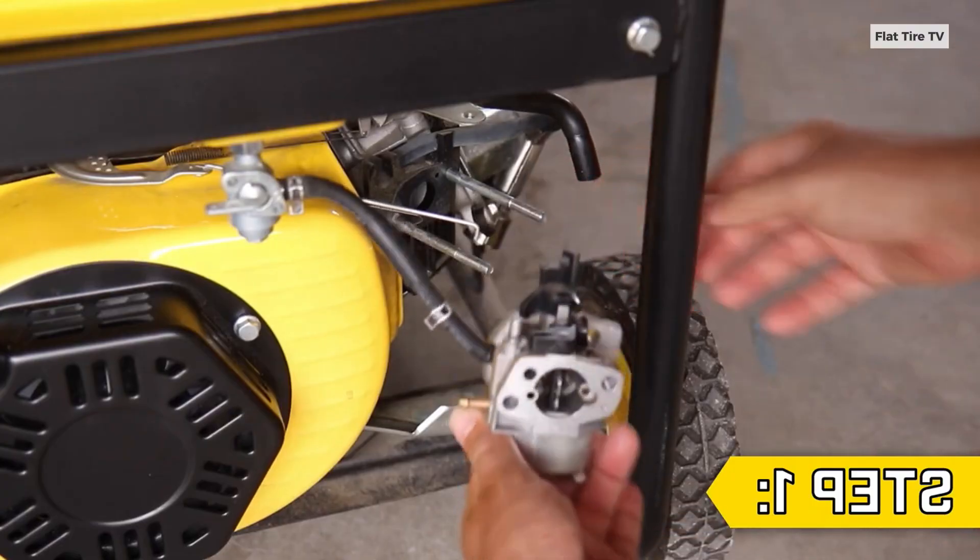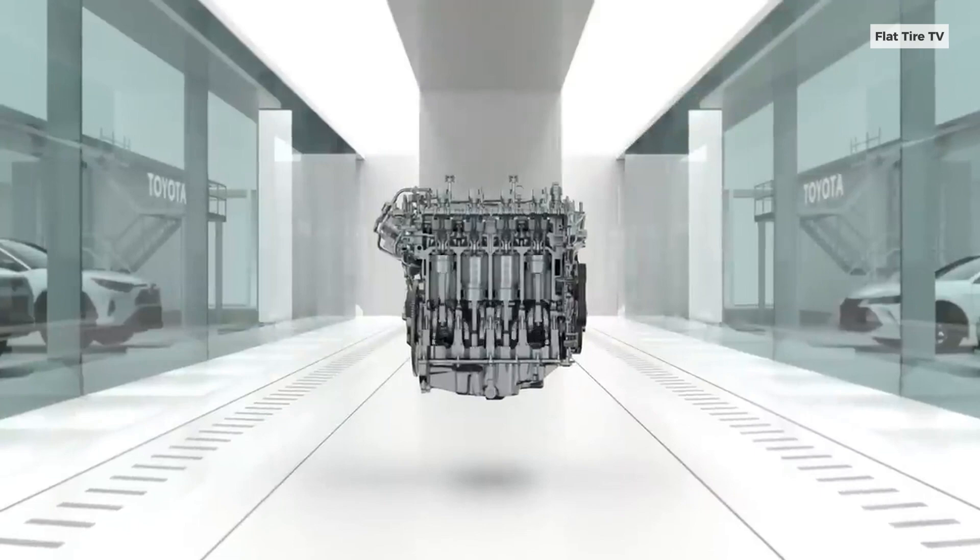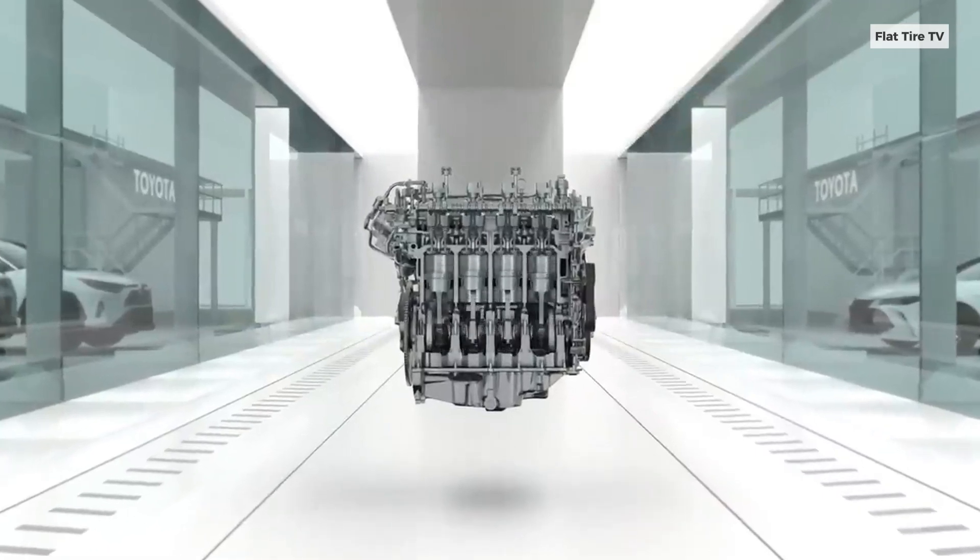The old-school way taught us to warm up engines because older cars with carburetors needed it to function properly and to circulate thicker oil. But modern cars are a different story.